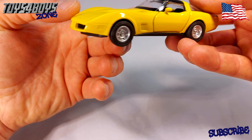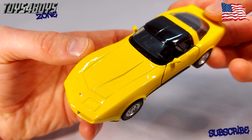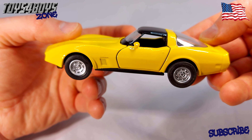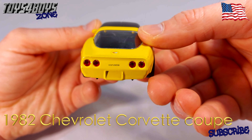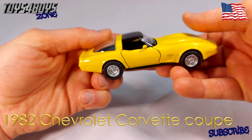Welcome to the Toys for Boys Zone channel. Today I want to show you the model of the legendary 1982 Chevrolet Corvette Coupe in a scale of 1 to 34.